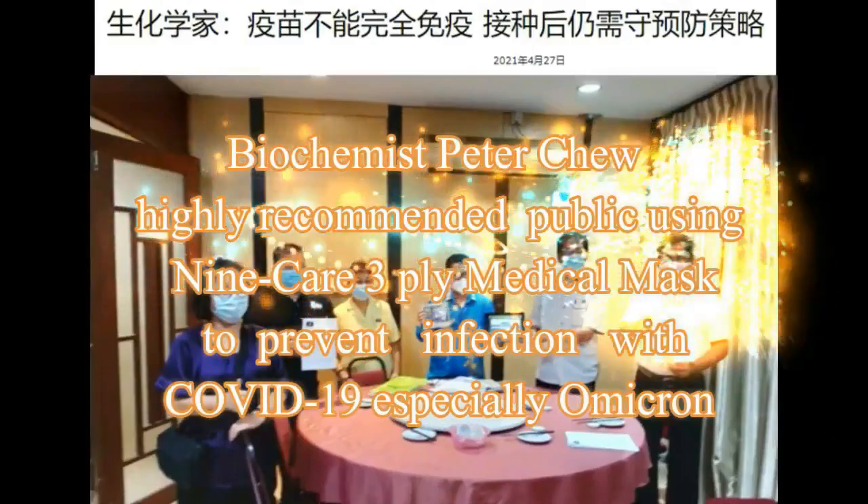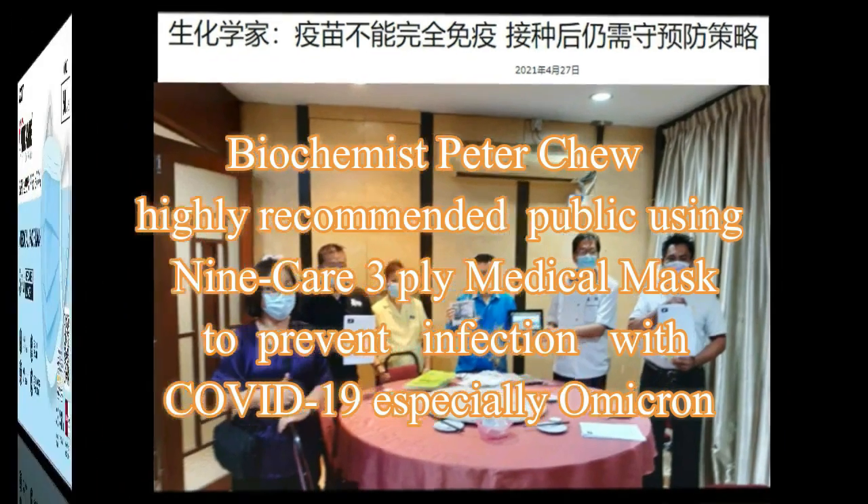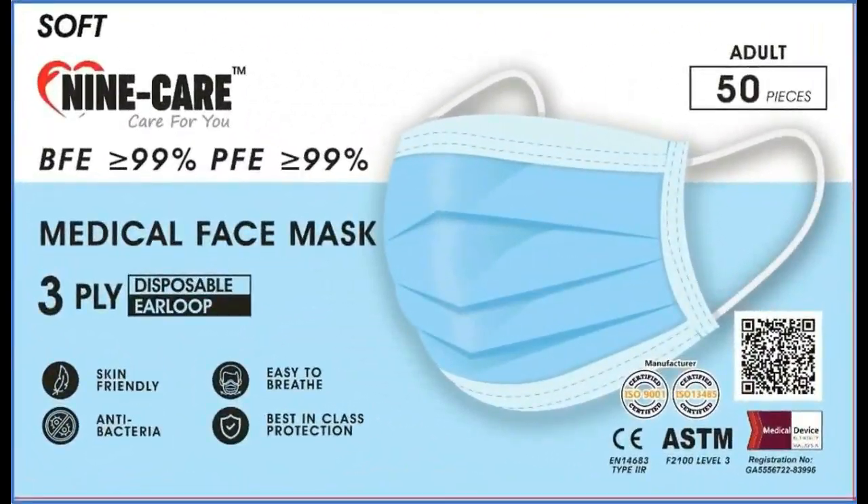Biochemist Peter Chu highly recommended the public use the 9K 3-ply Medical Mask to prevent infection with COVID-19, especially Omicron, because the 9K 3-ply Medical Mask is compliant with N-Type IR or ASTM Level 3 with good filtration.